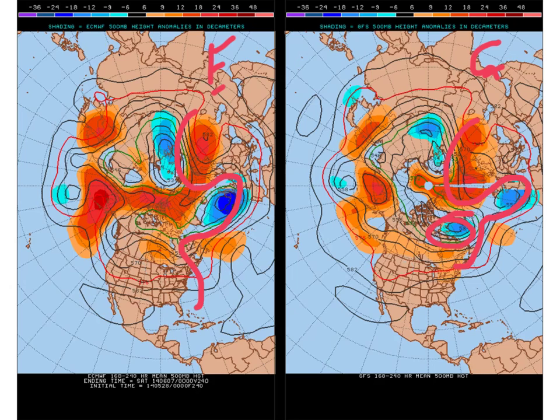The ECMWF is really going for it in terms of deepening this low during the back end of next week. The GFS sees it as well but doesn't see it as such a major feature. Overall there is good agreement between the models that we get a trough back in or at least close to the UK again. So once again Scotland fares best of all with the driest weather, but it looks as if we could be seeing some wetter conditions for the south and west.